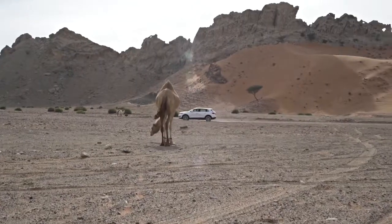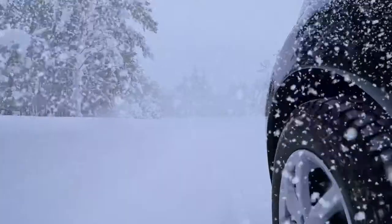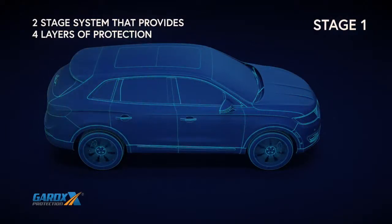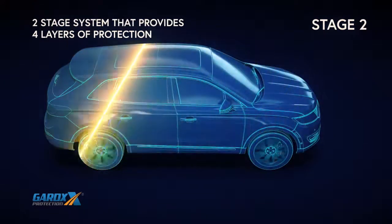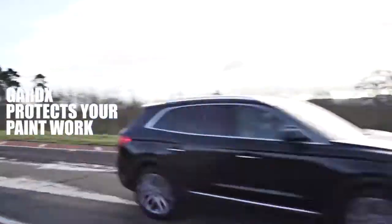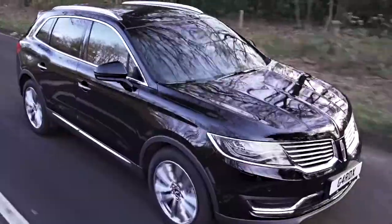The GARDEX vehicle protection system with nanotechnology has been proven in some of the world's harshest environments, from the extreme arctic wasteland to the depths of the Arabian desert. The GARDEX two-stage system forms four layers of protection, providing a highly resilient smooth transparent coating that protects paintwork from harmful pollutants and leaves a high-gloss showroom finish, wash after wash. With GARDEX, you may never need to polish your car again.